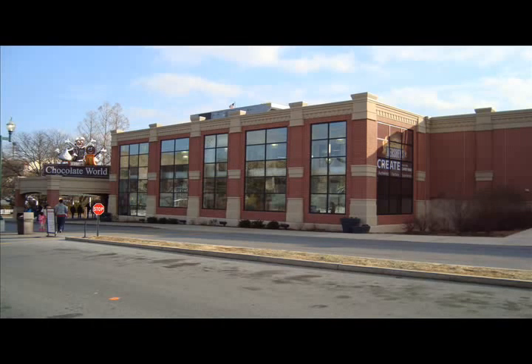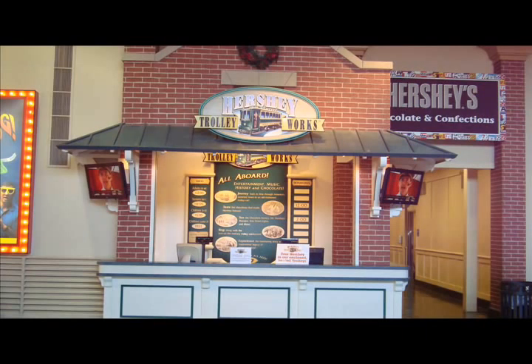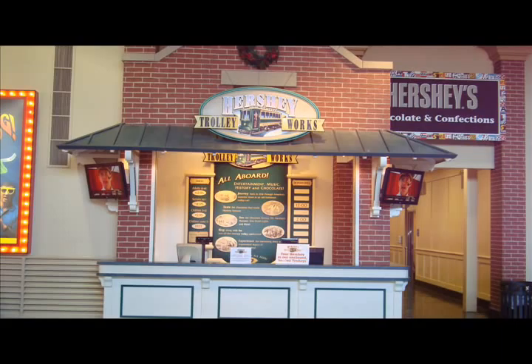Chocolate World has the most visitors each year of all corporate visitor centers. About three million people a year go through Chocolate World. Visitors can take a trolley ride around Hershey by signing up at Trolley Works located inside Chocolate World.